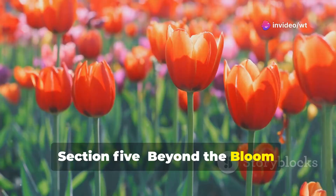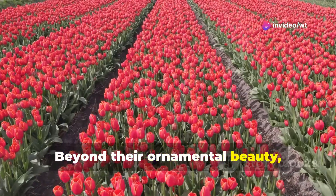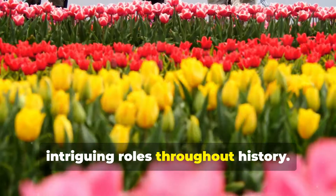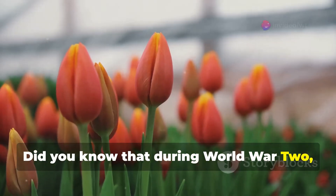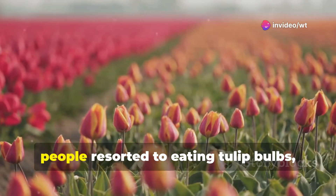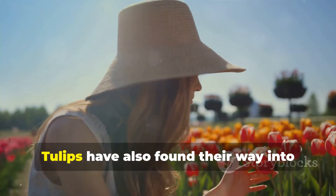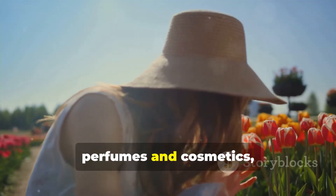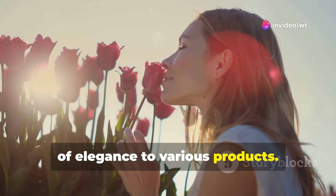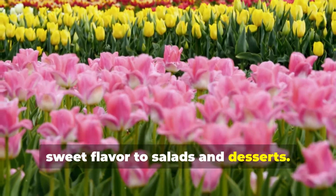Beyond the bloom: fascinating trivia and uses of tulips. Beyond their ornamental beauty, tulips hold a treasure trove of fascinating facts and have played intriguing roles throughout history. Did you know that during World War II, tulip bulbs became a source of sustenance in the Netherlands? As food became scarce, people resorted to eating tulip bulbs, their starchy content providing much-needed calories. Tulips have also found their way into perfumes and cosmetics, their delicate fragrance adding a touch of elegance to various products. Their petals are edible and can be used to add a splash of colour and a subtle sweet flavour to salads and desserts.